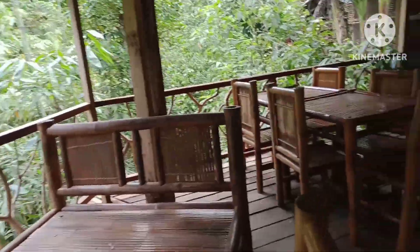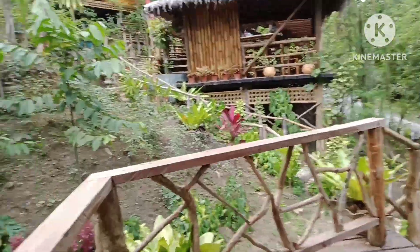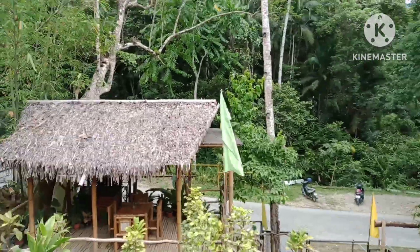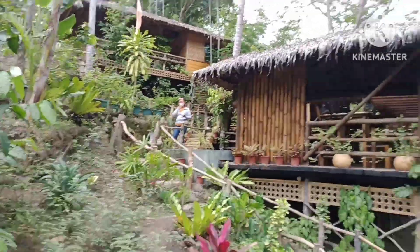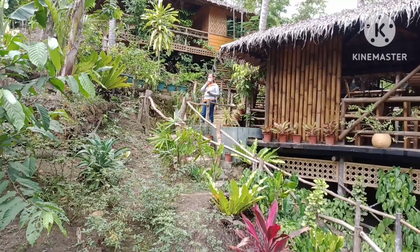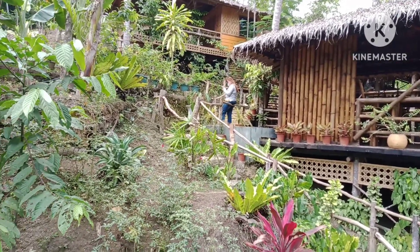The whole part of the trunk is just connected. They have a counter here, so I think this serves as a venue if you want to have any affair here. It's really beautiful. According to the tour guide, there are six cottages here. I'll try to see and enjoy all their cottages.